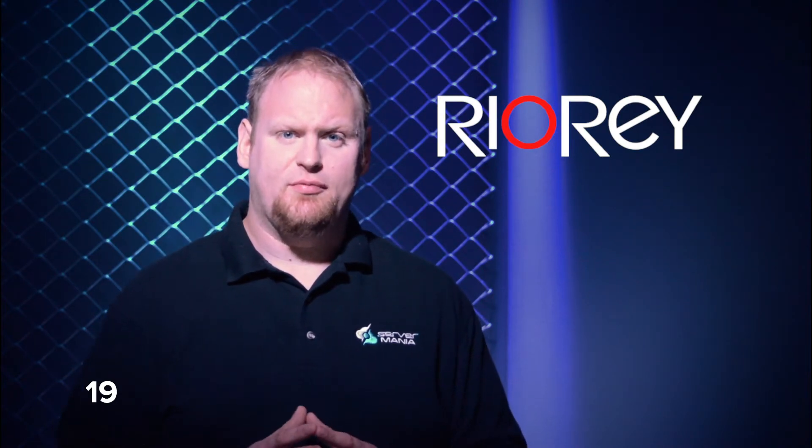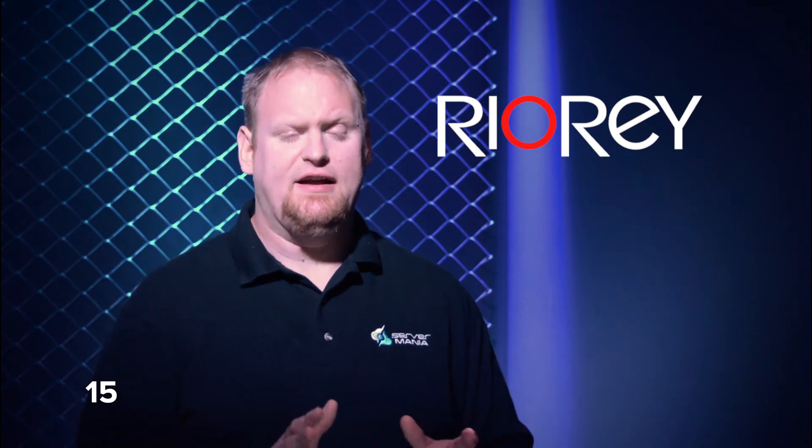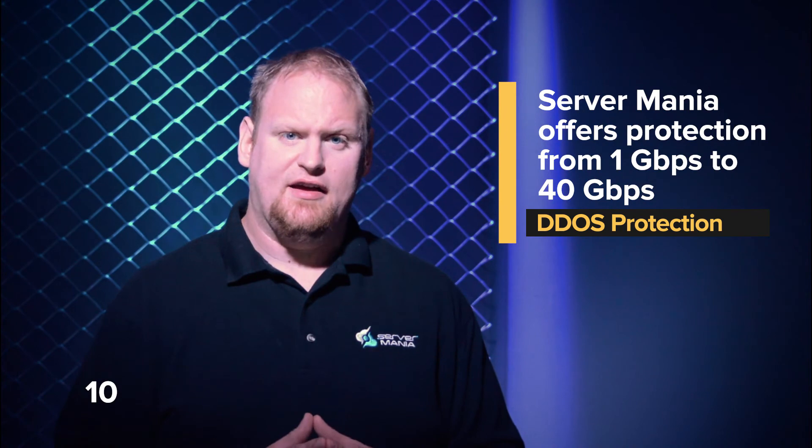Server Mania utilizes real-ray DDoS appliances which typically detect and mitigate 25 different attacks in under 90 seconds. We offer protection against attack sizes from 1 gigabit up to 40 gigabits a second.